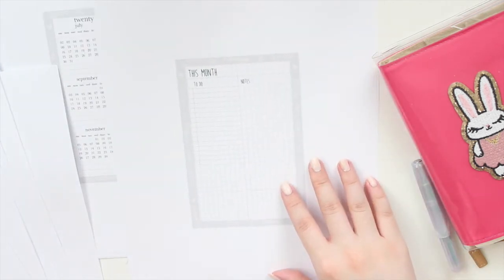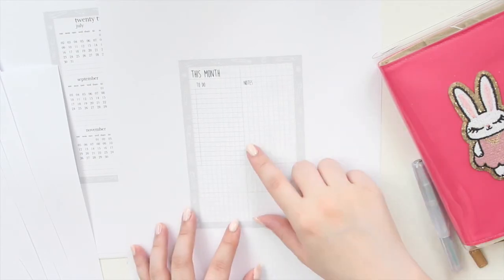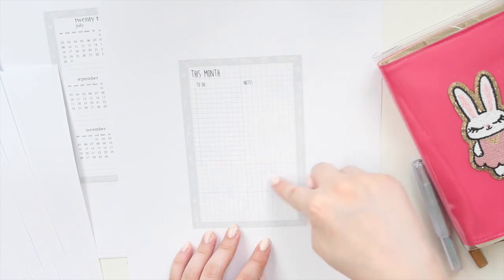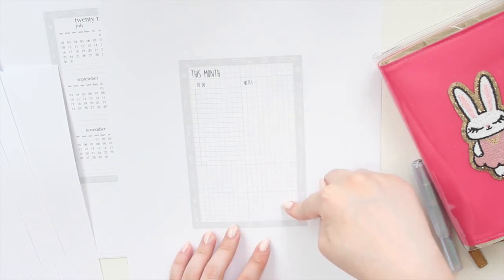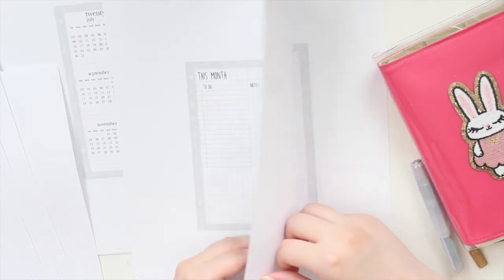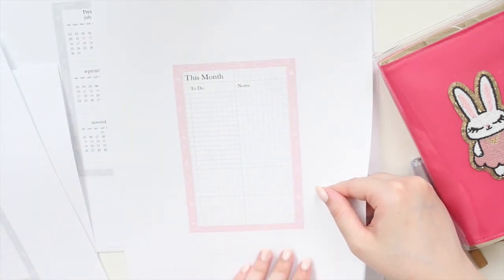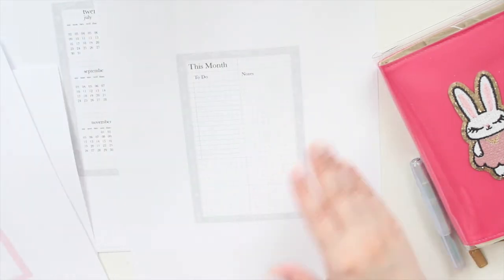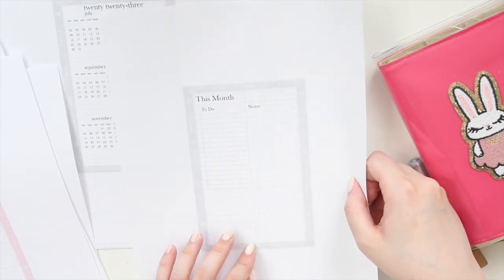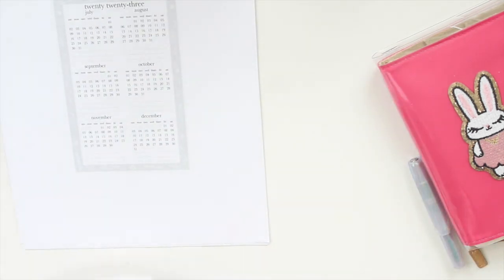Next up, we also have the popular 'This Month' dashboard. This is what you can use on the first page of your daily pages — it has a to-do section, a notes section, and four boxes where you can put your goals or things you're focusing on for the month. We have it in cute gray, classic pink, cute pink, and classic gray.